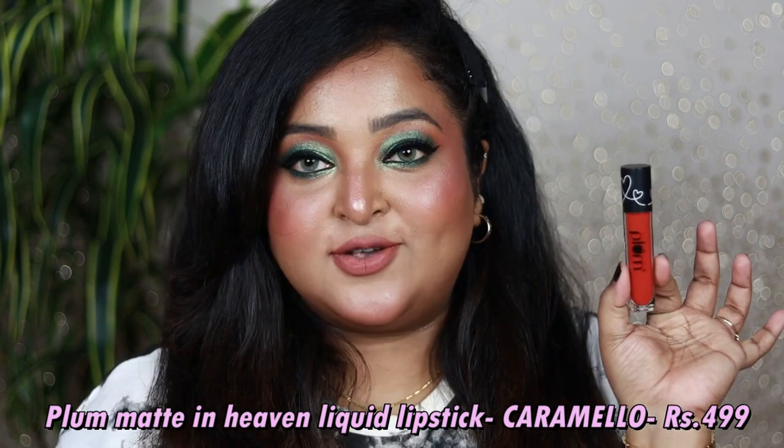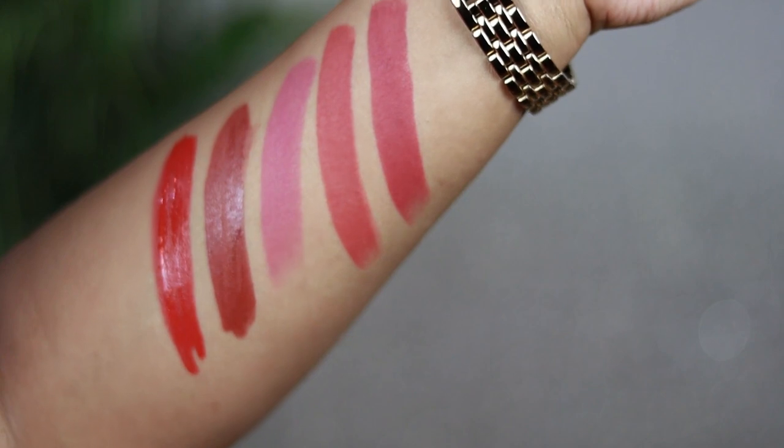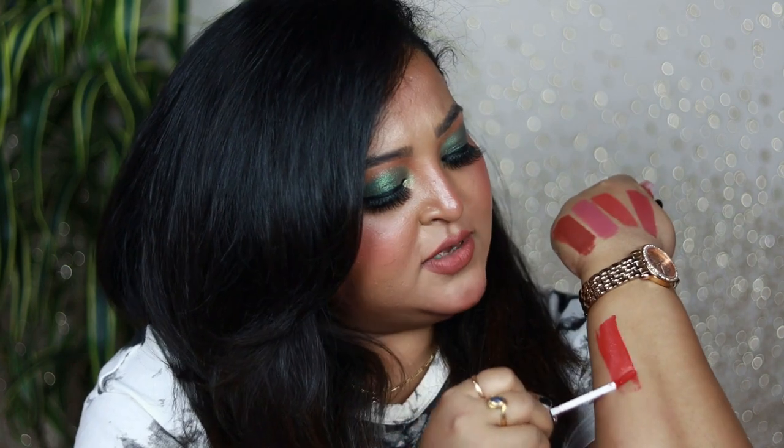The last product in the hamper is the Plum Matte in Heaven Liquid Lipstick in shade 129, Caramello. I already have shade 130, Coco Mocha. Caramello is a unique shade — a bright coral-red color with a strong warm brown undertone, lots of red and coral mixed together. It's going to look amazing on all Indian skin tones and will brighten up your face. If you're looking for a lipstick that livens up your look, Caramello is a great choice.